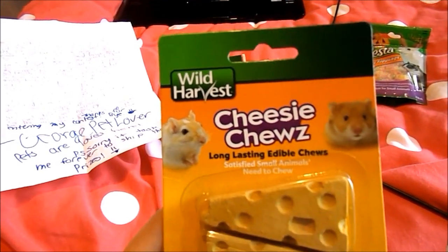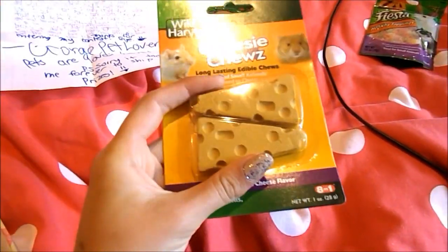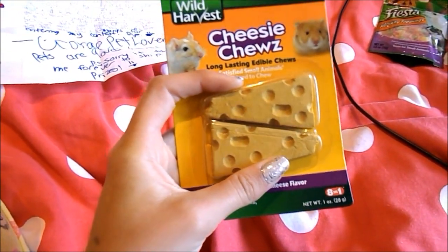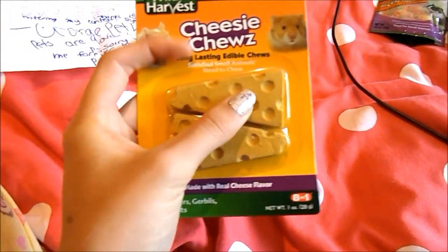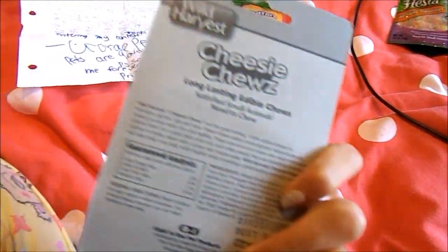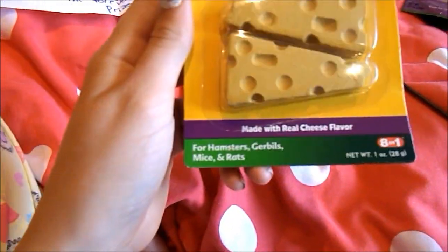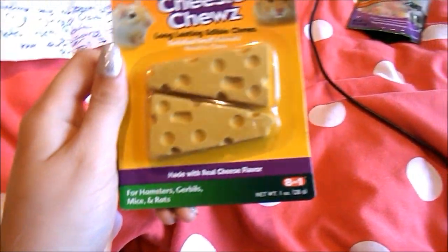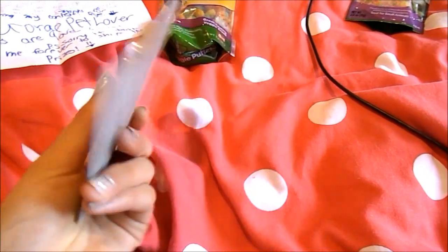Then he sent me some of the Wild Harby's Cheesy Chews. Harry absolutely adored these last time I got them from Pickles Pets — it's Pickles and some numbers but I think everybody will know who I'm on about. These are for rodents — for hamsters, gerbils, mice and rats. Harry's definitely going to get those when he wakes up and I'll put them in his cage.